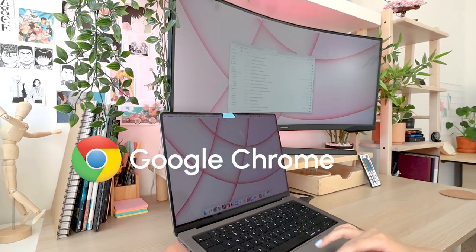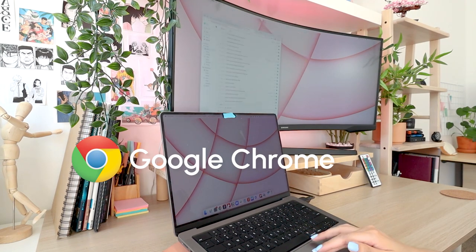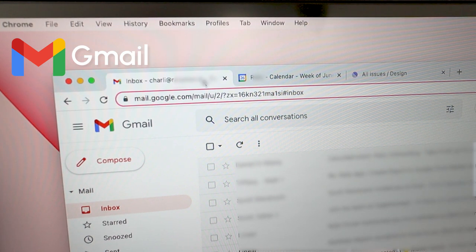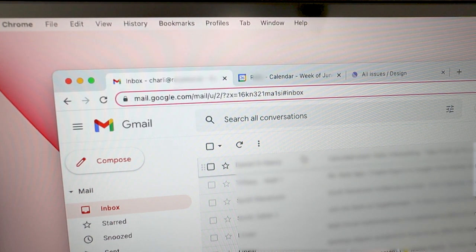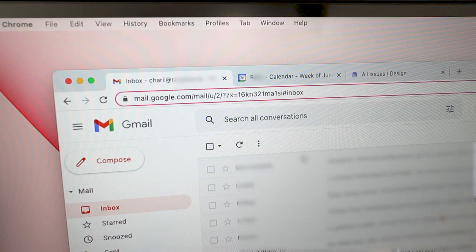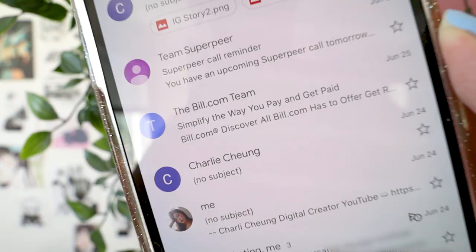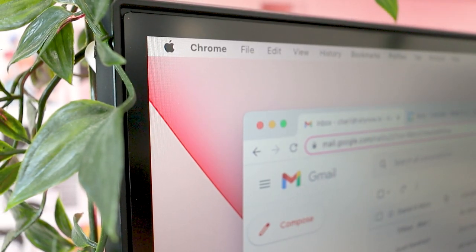Everything else is pretty much in Google Chrome, which is my favorite browser. The first tab I keep open is Gmail — my favorite and only tool for emails. I have it on my phone as well, but I make sure to turn off my notifications for Gmail during off hours, just to promote work-life balance and that separation.